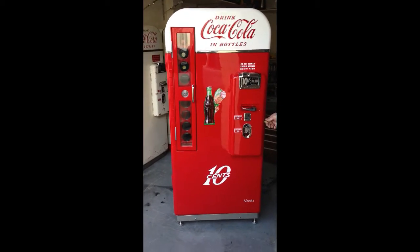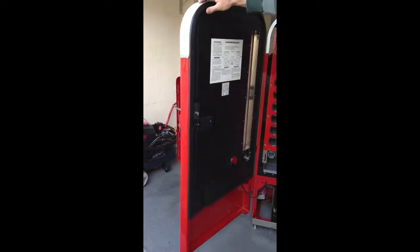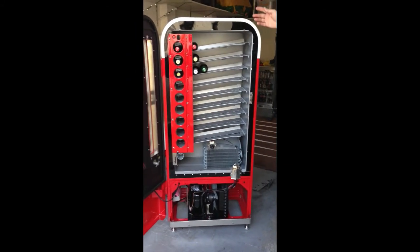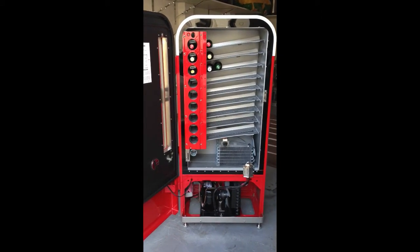Basically, to look inside, we open up the coin door. As you can see, it's been fully restored inside. It holds 81 products, and you can basically put in there whatever you want, and I'll show you how it works.